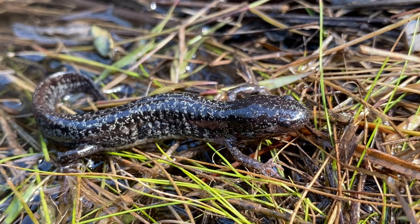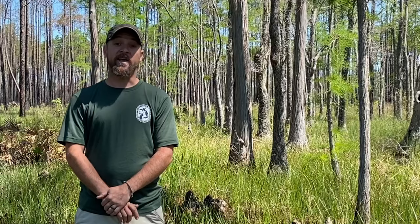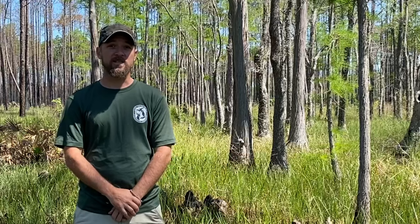If they're lucky, these salamanders will return in a couple of years to the same ponds they grew up in to help usher in the next generation. In conservation areas like the Apalachicola National Forest where we are now, the primary cause of decline has been alteration of the natural fire cycle.